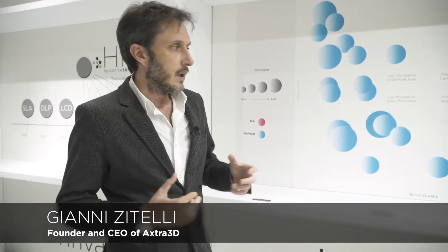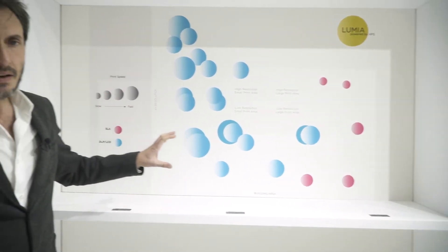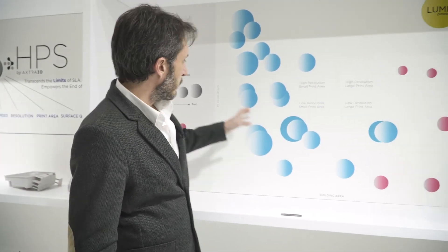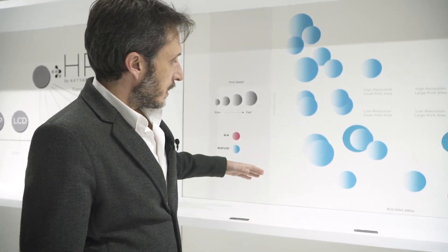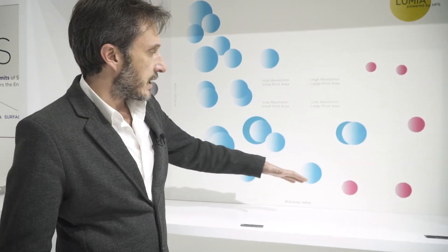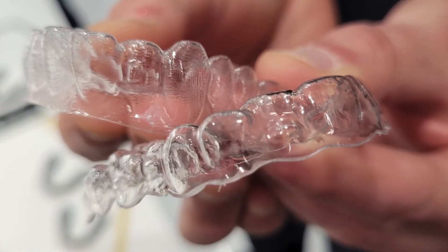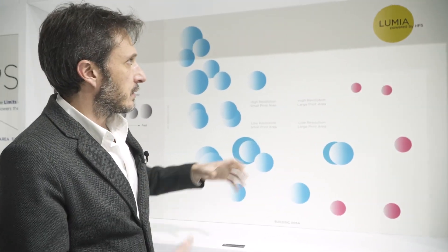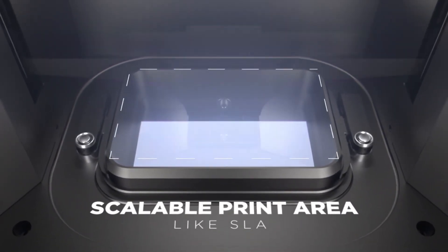If you look at the state-of-the-art today, this is the technical positioning of SLA and DLP/LCD devices on the market. From one side you have the building area, from the other the XY resolution. Of course, using a DLP or LCD technology, if you have a bigger building area, you have to lose resolution. This is the difference with our technology. We can occupy a unique position in the technological landscape — we can extend the building area at our convenience while maintaining extreme resolution from the laser.